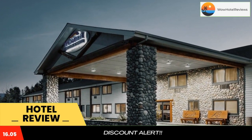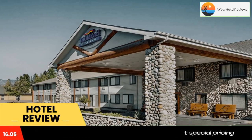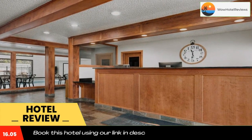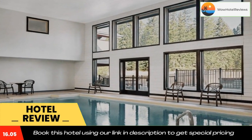A 24-hour reception greets guests of Baymont by Wyndham Whitefish. Fax and photocopying services are available to guests. Guests can enjoy the indoor pool on site. Whitefish Mountain Resort is 20 minutes drive away, and Glacier National Park is 25 miles away.